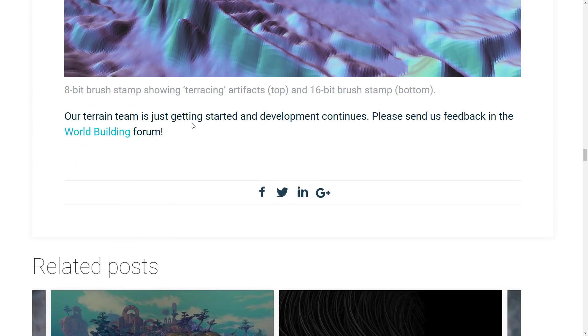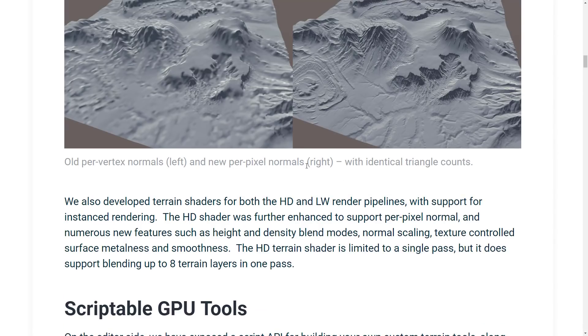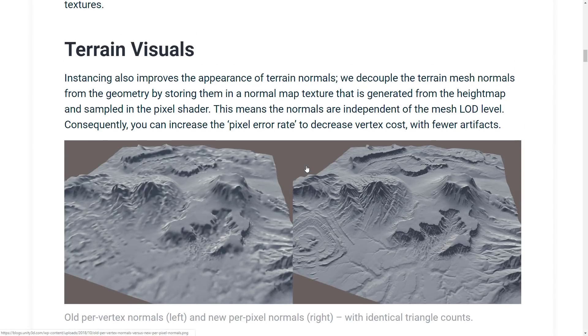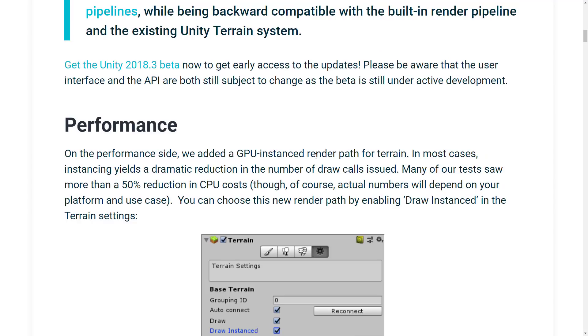Their terrain team is just getting started — they're asking users to send feedback on the world-building forum. That is a pretty big development, actually. It's nice to see that Unity terrain is finally going to get some love. I'm not sure if Unity 5 even got any updates to the terrain system — they added some things like scriptable pipeline rendering for terrain, but that's about it. So it's nice to see this new functionality coming in. It's going to make the marketplace a little bit less useful, but for the majority of developers, that's awesome. A long overdue announcement — it's not quite here yet, so I can't actually show you it in action. Stay tuned on their beta page, but definitely a move in the right direction.